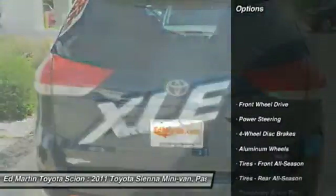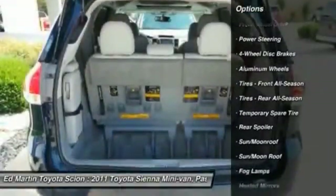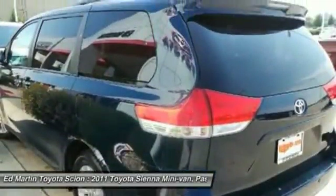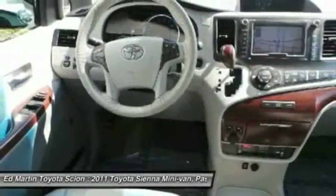Here are some of this vehicle's great options: keyless entry, backup camera, steering wheel audio controls, leather-wrapped steering wheel, Bluetooth, moonroof, adjustable steering wheel, power steering, cruise control, aluminum wheels.